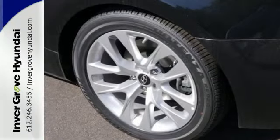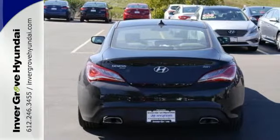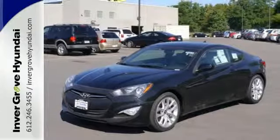To make the drive even more pleasant, there's a four-wheel independent suspension, dual exhaust, and Bluetooth hands-free phone system. Cruise in today and take a look at this well-equipped Hyundai Genesis Coupe.